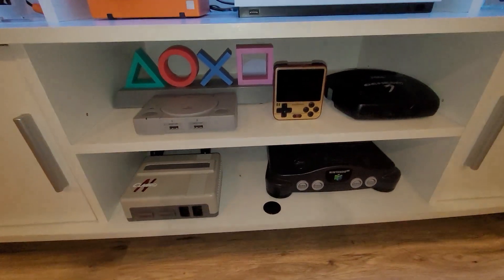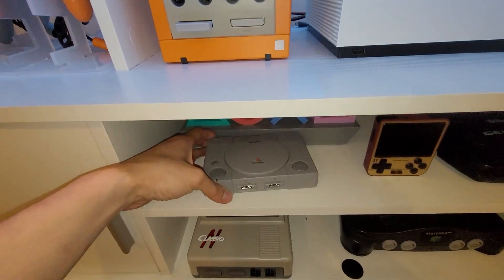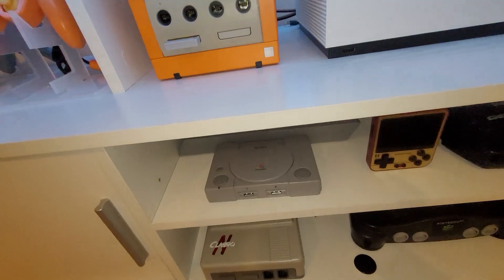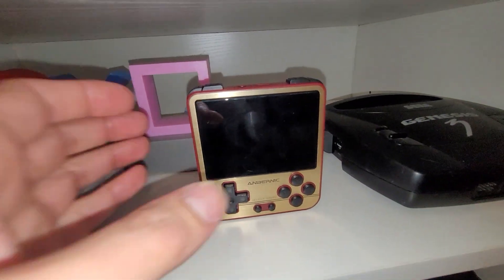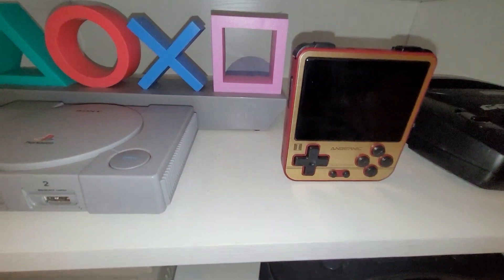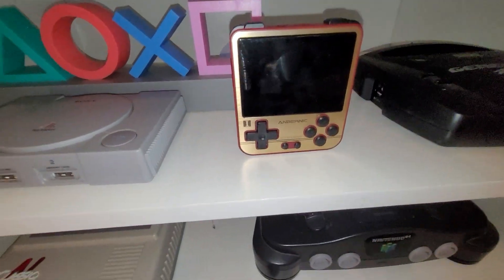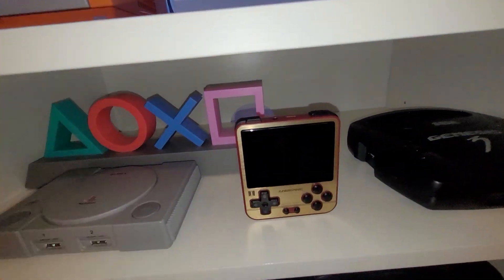I do have a couple retro consoles as well. I have the PlayStation Classic. I do have the original PS1, but that's at my parents' house. I also have an Anbernic console that pretty much emulates PS1 games, N64 games, and GBA games. I have about 6,000 ROMs loaded up in there, so whenever I'm on the go, I usually bring this guy along.